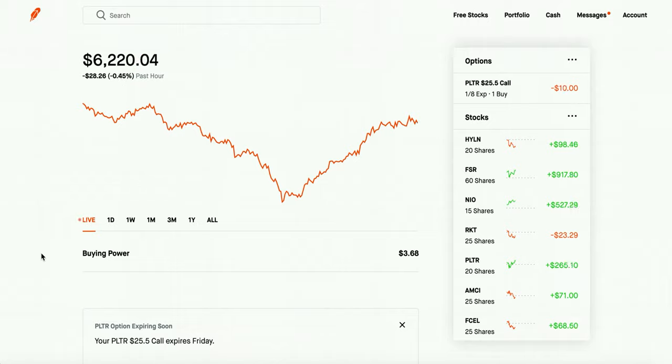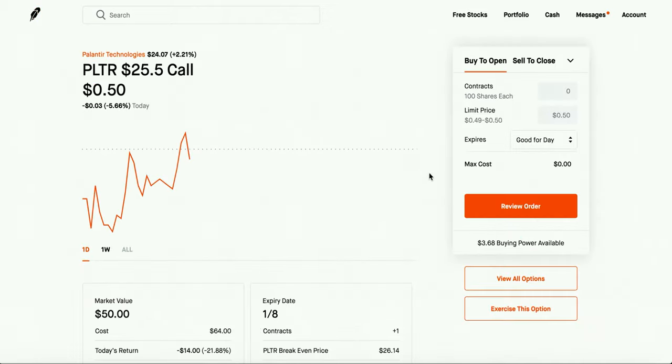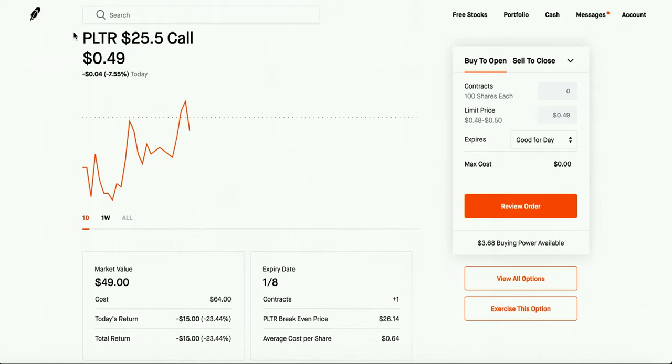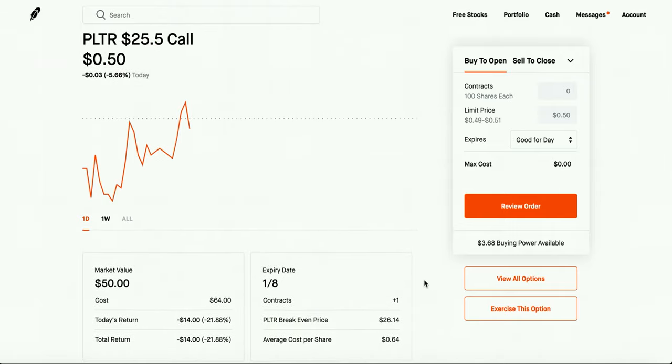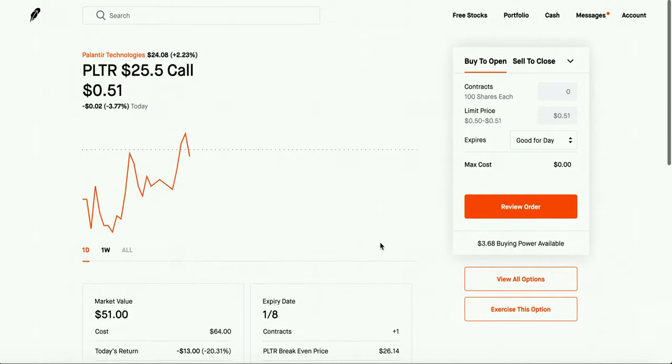I want to have fun while doing it and learn as much as possible about day trading and options. The first option I hold is a PLTR $25.50 call. I'm down on this — and like I said, I'm not really great at options, so you guys should definitely not be investing exactly how I'm investing. Hopefully I'll be able to break even. This is a stock I also hold in my regular portfolio. I saw a huge dip so instead of averaging up, I decided to buy a call option to experiment.